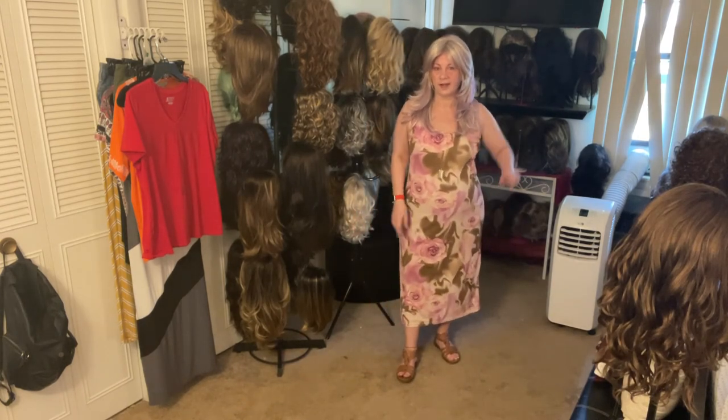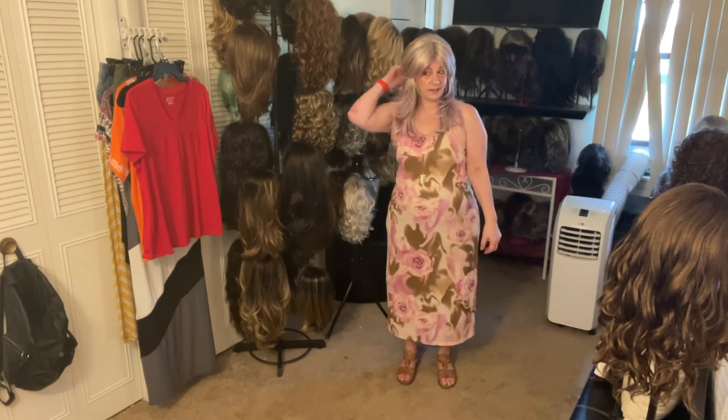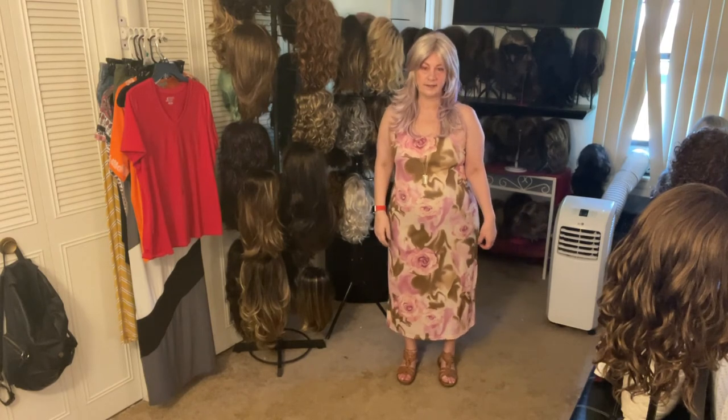All right. I will come back tonight and let you know how Brit wore for the day and how she did. Thanks, everyone.